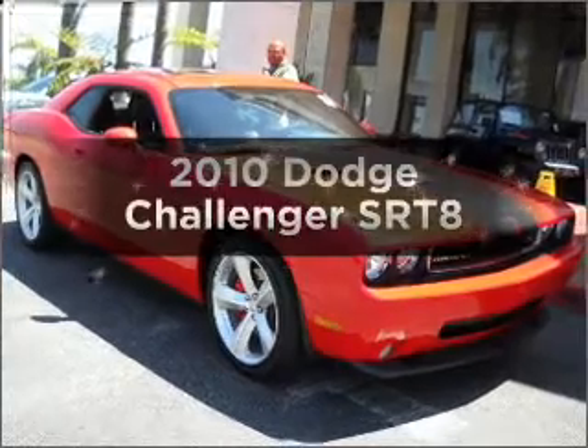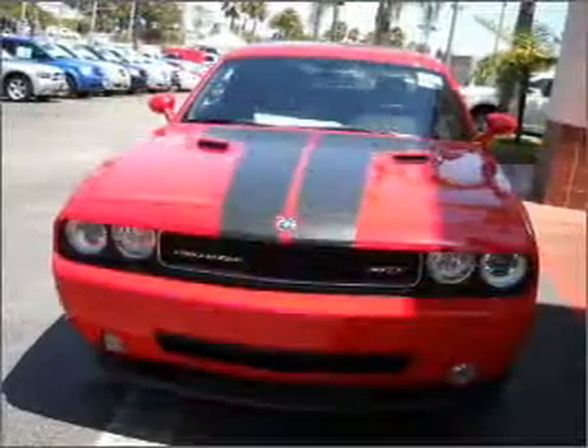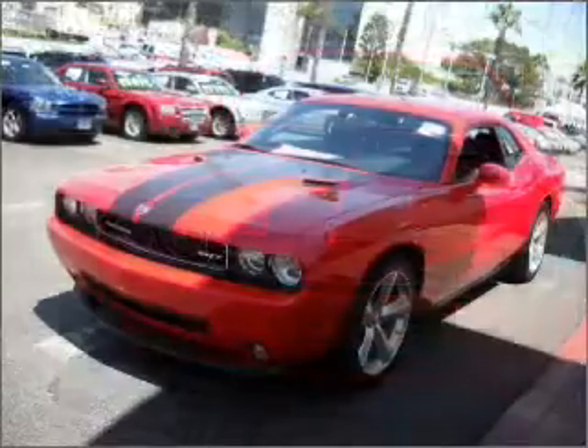Check out this 2010 Dodge Challenger. This is the set of wheels you've been looking for, with a powerful 8-cylinder engine connected to a smooth-shifting transmission.